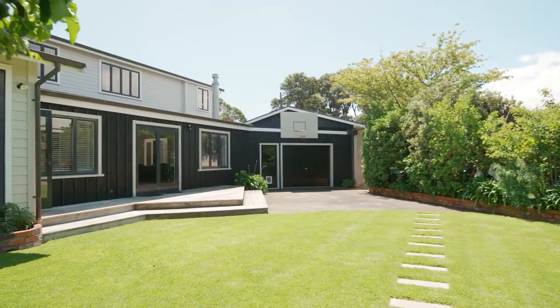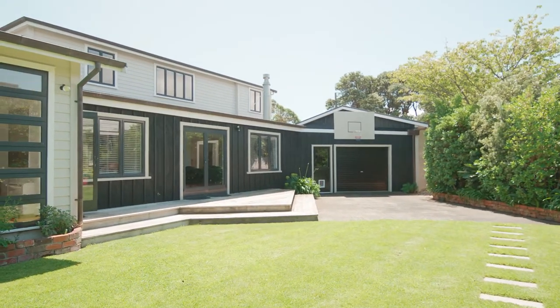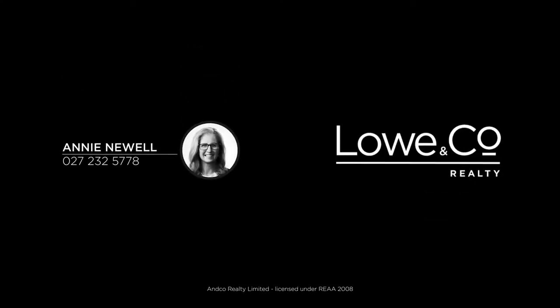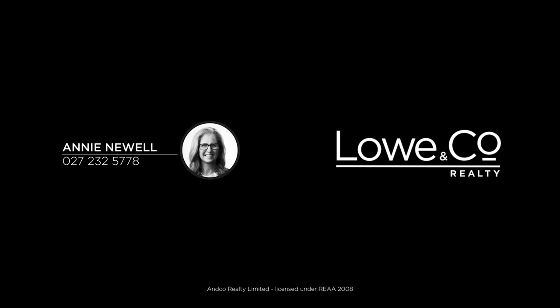For sale for the first time in 20 years, this is a rare and privileged opportunity. I look forward to seeing you at one of the open homes, or give me a call for a private viewing.